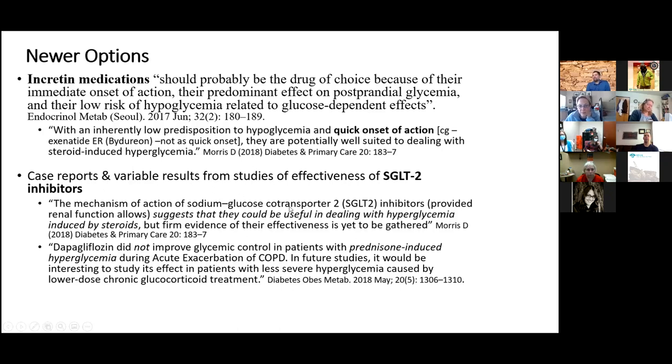There are case reports of SGLT2 inhibitors working very well, but there's also a study in COPD patients where those given an SGLT2 inhibitor had the same blood sugars as those who weren't. So the evidence is mixed — some case reports show great results, others don't — but overall SGLT2 inhibitors look very promising for steroid-induced hyperglycemia.